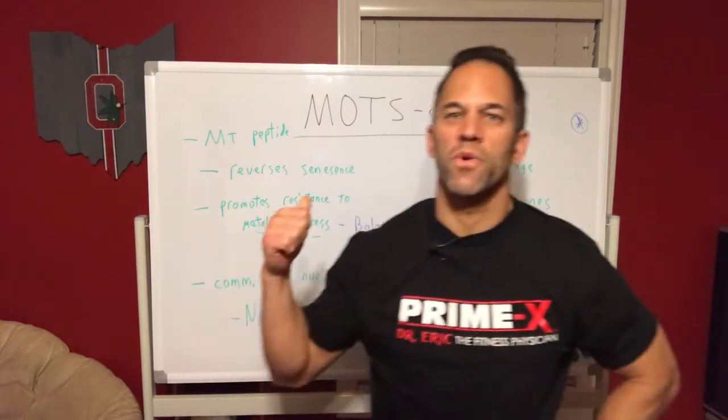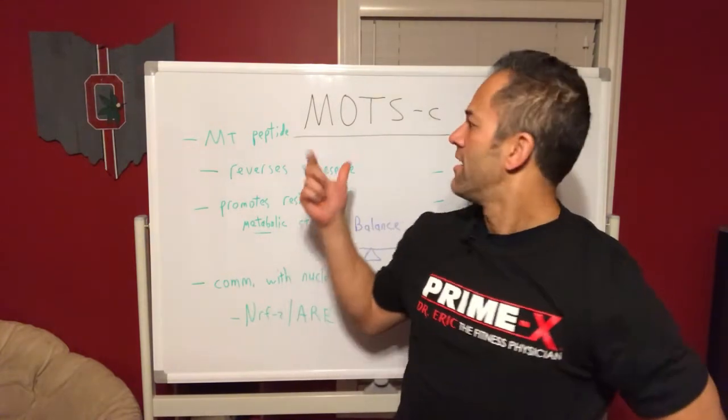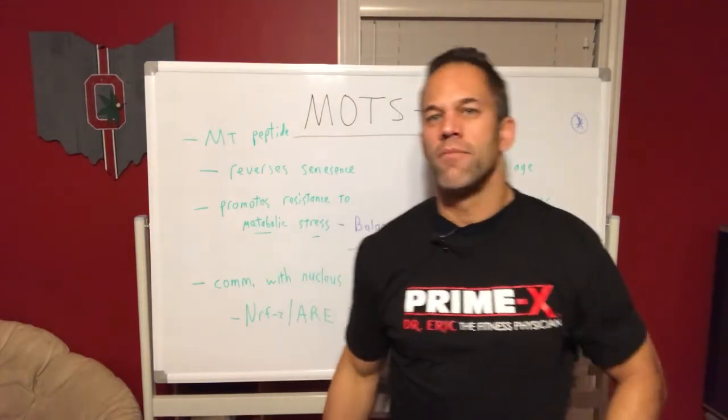Good morning everyone. Dr. Eric, your fitness physician and peptide doc. Hope everyone had a great weekend. I'm continuing on my series on peptides - there's another cool one I want to talk about and discuss in terms of metabolic function and longevity. It's called MOTS-C, which stands for Mitochondrial Open Reading Frame - it's a bit of a weird name.